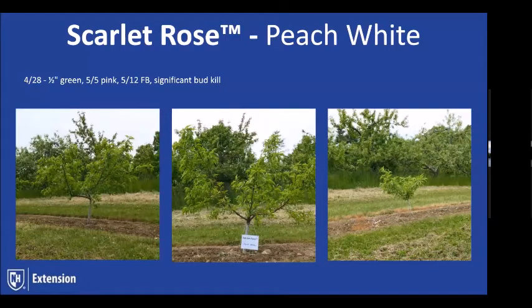Scarlet Rose is again a white selection out of Rutgers. Its season begins about three days ahead of Redhaven and picks up into White Lady. As far as hardiness, it's rather unknown at this point — it's done well in New Jersey but how well it will do in New Hampshire is yet to be seen. We did get some significant bud kill on it this year. We were about a week later for full bloom, almost the 12th of May.